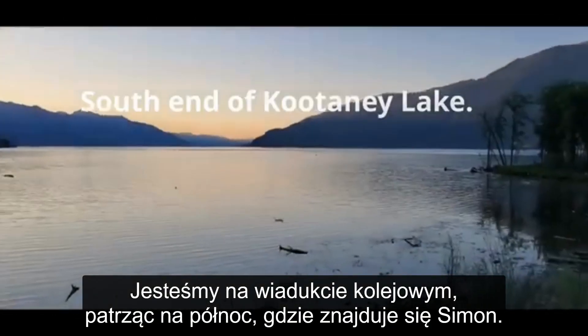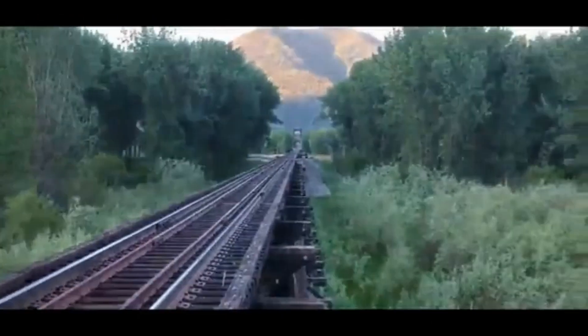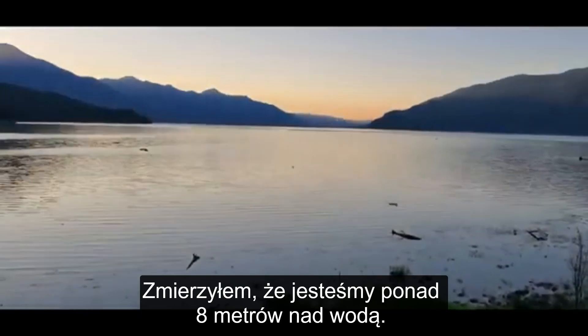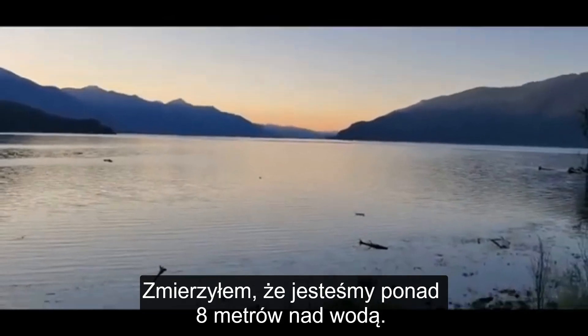Here we are on the railway trestle looking north to Simon up there. We walked about two miles in. I just measured it — we're about 27 feet above the water here.